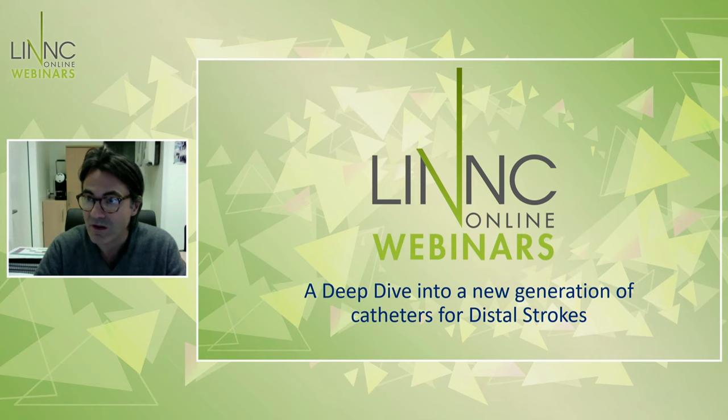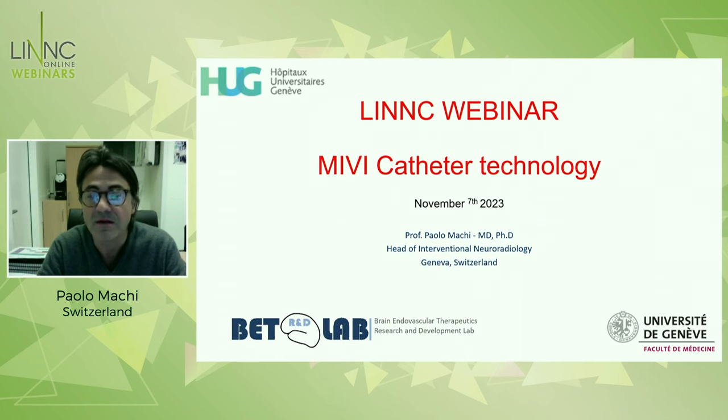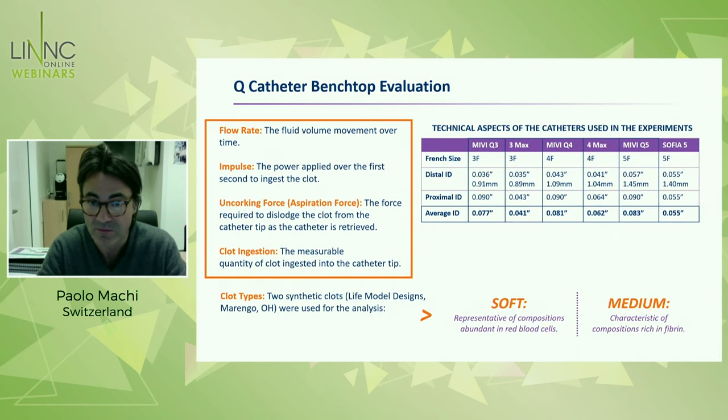Thank you, Adnan. It's a pleasure and honor to be here today as a faculty member with these colleagues and friends. I hope that I will give my support and experience with this new technology device. What we did was conduct testing to evaluate the behavior and compare it with traditional catheters. The idea was to understand which are the physical principles related to these new catheters. This is, of course, a sponsored symposium, but the results I'm going to present are from experiments that we conducted, particularly in my lab.